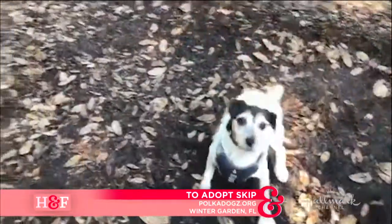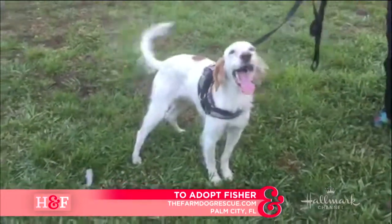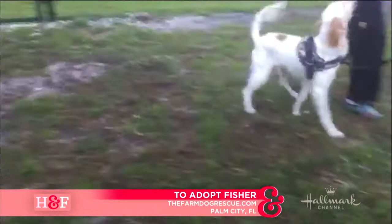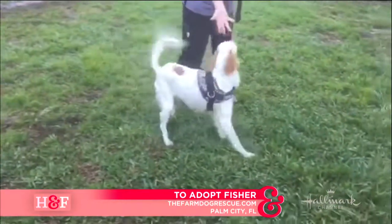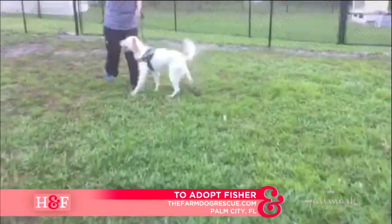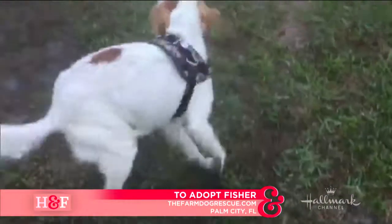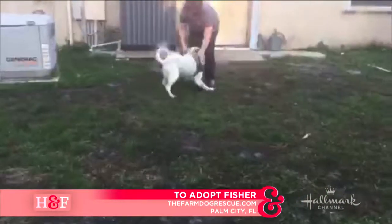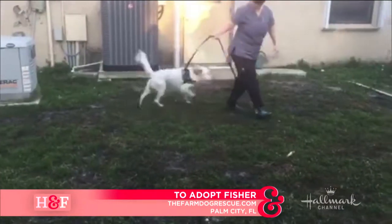And then we have Fisher, who I have to say is one of my favorites of this week. He was an English-Irish Setter who was bred to be a hunting dog, and he failed at his hunting techniques — they were actually going to put him down because of it, but he is looking for a home. He is very playful, but cannot go to a home with birds or chickens. He is in Palm City, Florida, at the Farm Dog Rescue. He was trained, trying to be a trained hunter, so definitely a good idea — no chickens.